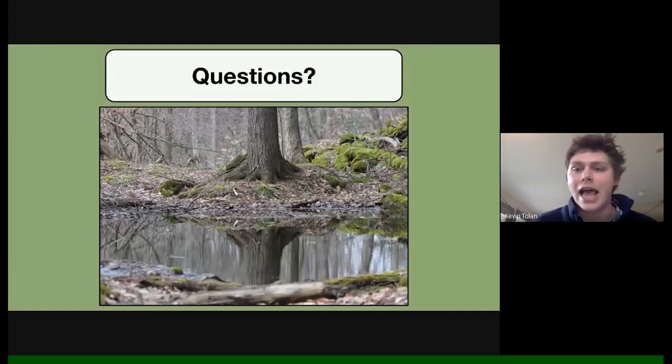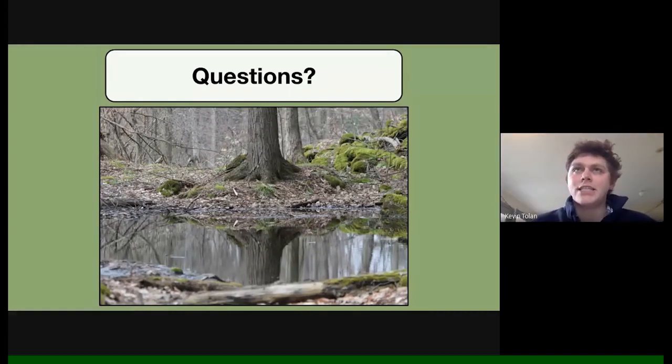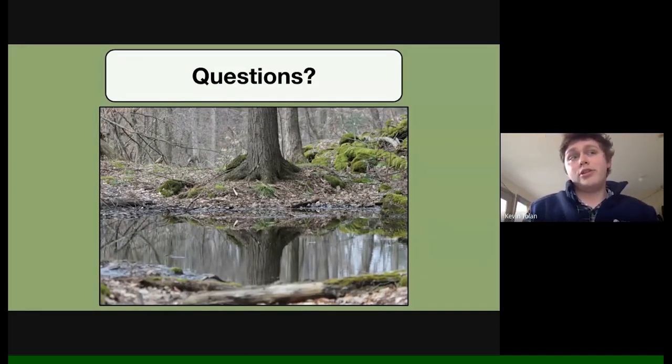Folks can feel free to ask questions throughout using the chat box. We have a question asking how similar or different vernal pools are to marshes or other wetlands. I'd say some marshes are vernal pools — you could have a vernal pool within a marsh or almost a marsh within a vernal pool. It's kind of different categorizations of the same thing. A vernal pool is both the physical pool itself and a characterization of any body of water based on its ecological function.